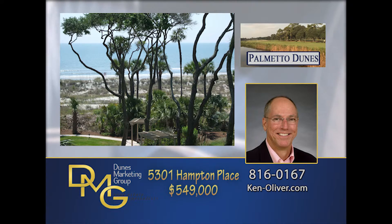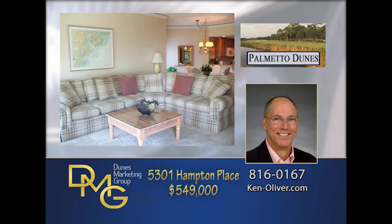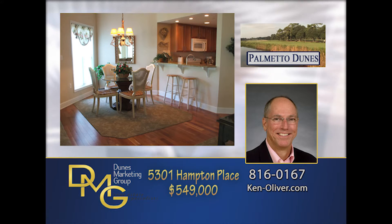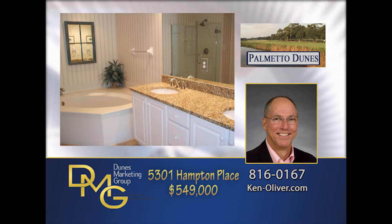Fabulous, relaxing oceanfront and beach views await you from this beautifully decorated one-bedroom, two-bath villa. Third floor in-unit with wonderful sunlight. Features include cherry hardwood floors, completely renovated kitchen with maple cabinets and granite countertops. Master bedroom has a jetted tub, granite and frameless glass shower. Strong rental history.